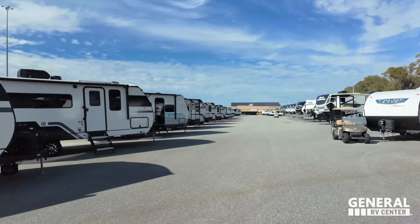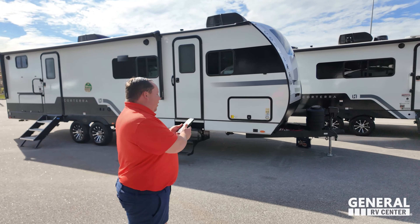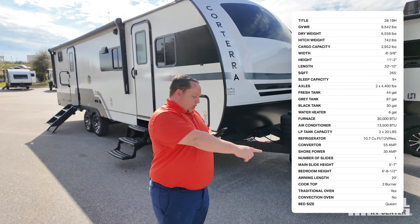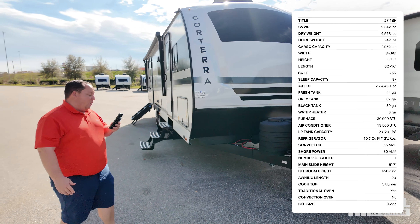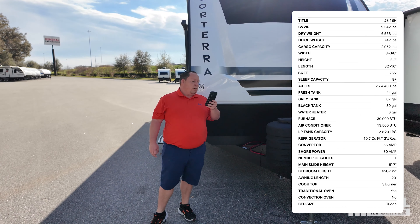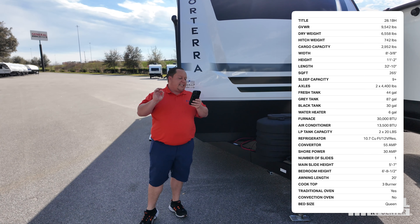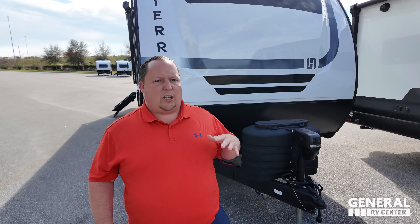Jen told me this is one of her favorite design units on the inside — she loves the colors and everything they did. The colors and patterns, all that stuff is so super important. The model is 28.1. The actual tip length of this unit is 32 feet 10 inches. The dry weight is 6,588 pounds. The hitch weight is 742 pounds. This has 44 gallons of fresh water, 87 gallons of gray water, and 30 gallons of black water. This is an awesome, perfect size travel trailer.